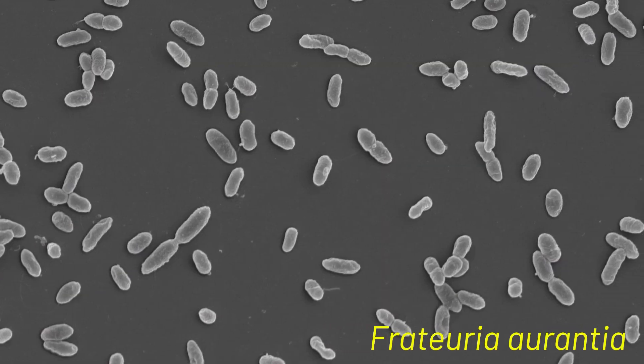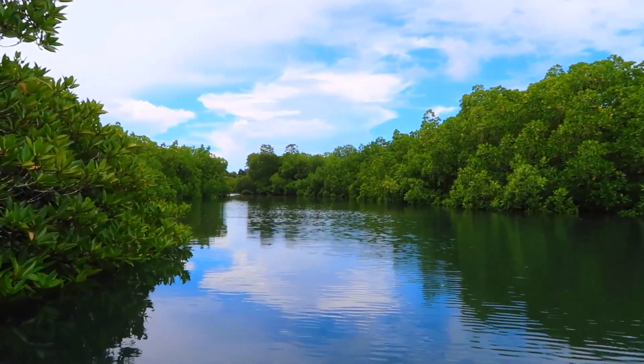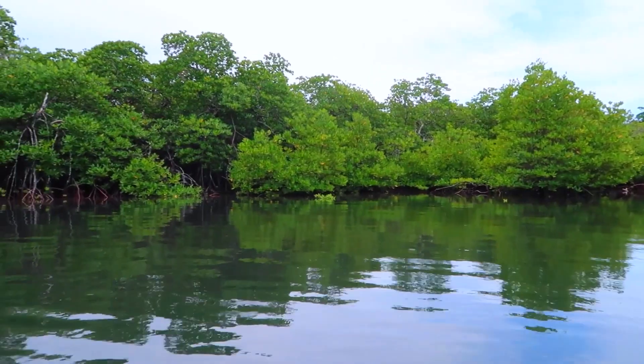K-mobilizer contains Fracturia aruncia. It is a beneficial bacteria. This Fracturia aruncia was isolated from the rhizosphere soils of the mangrove forest. It is a very vigorous strain that gives potassium solubilization in the soil and helps to supply potassium to the plants.